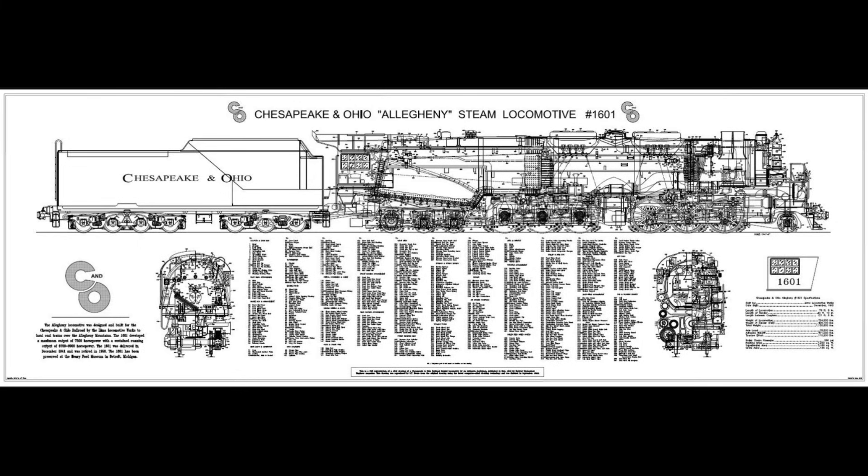One of the frequent questions asked is why did the Chesapeake and Ohio need the Alleghenies? The answer is relatively simple: they needed to haul massive, heavy coal trains over the steep mountainous grades of West Virginia, especially in the profitable Allegheny subdivision. The Alleghenies had the immense horsepower and tractive effort needed to move thousands of tons of coal efficiently, replacing older engines such as the 2-10-4 Texas type locomotives and allowing faster, more profitable movement of America's most vital wartime and post-war fuel supply.